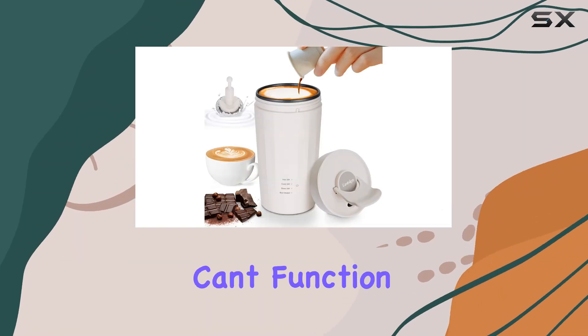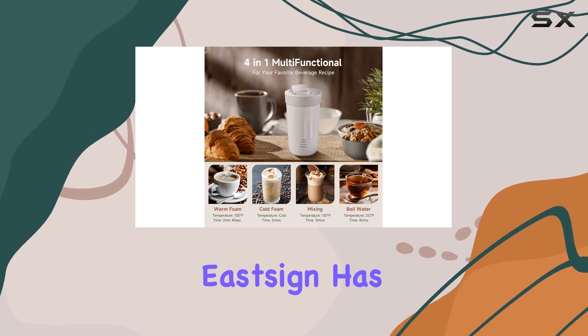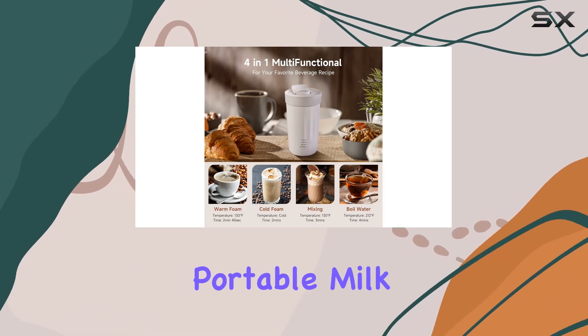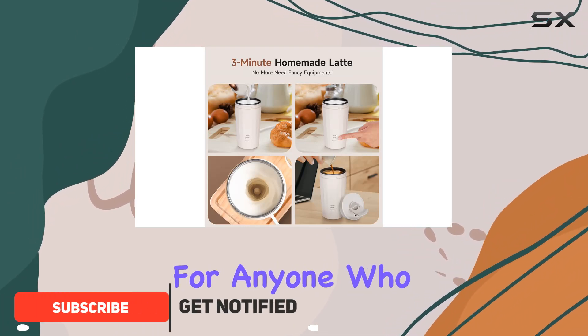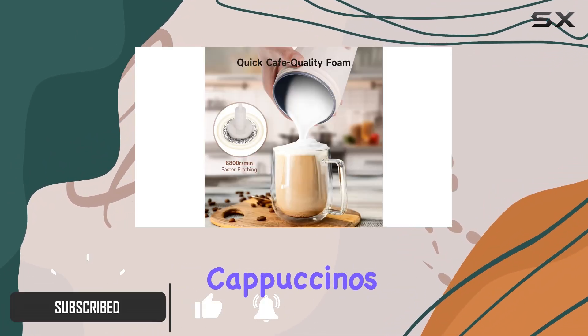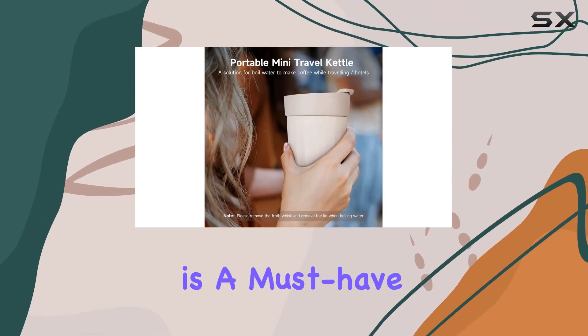Are you a coffee enthusiast who can't function without that perfect cup of joe in the morning? Well, E-Sign has got you covered with their innovative portable milk frother and travel kettle. This compact device is a game changer for anyone who loves lattes, cappuccinos, or even hot chocolate.